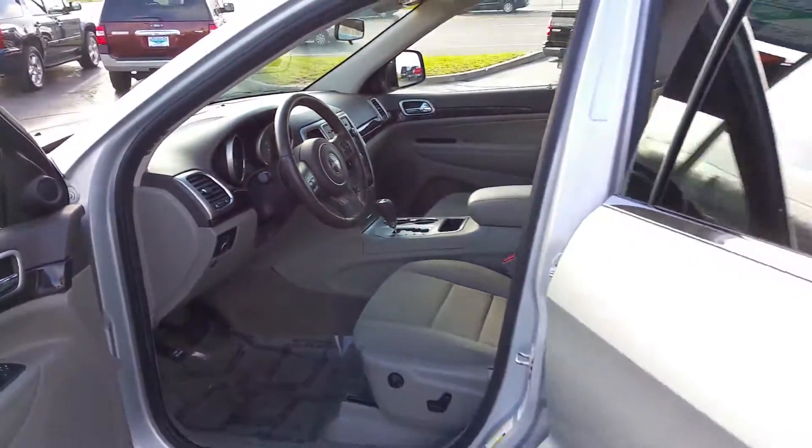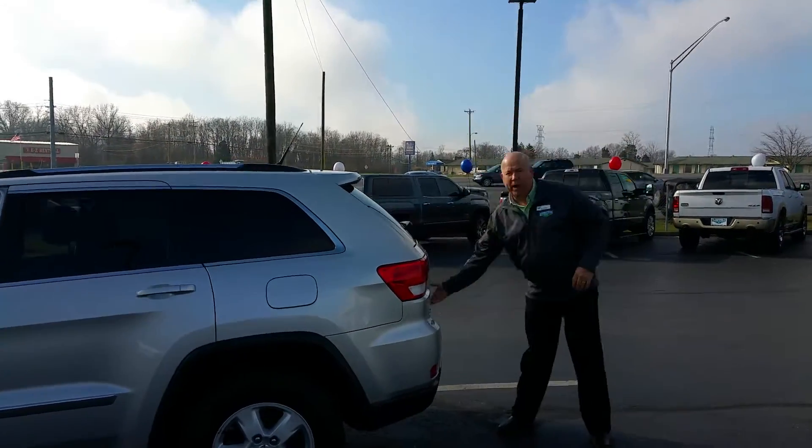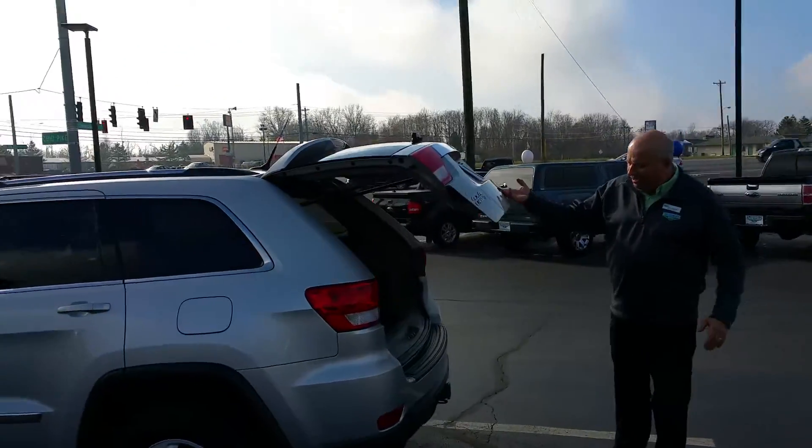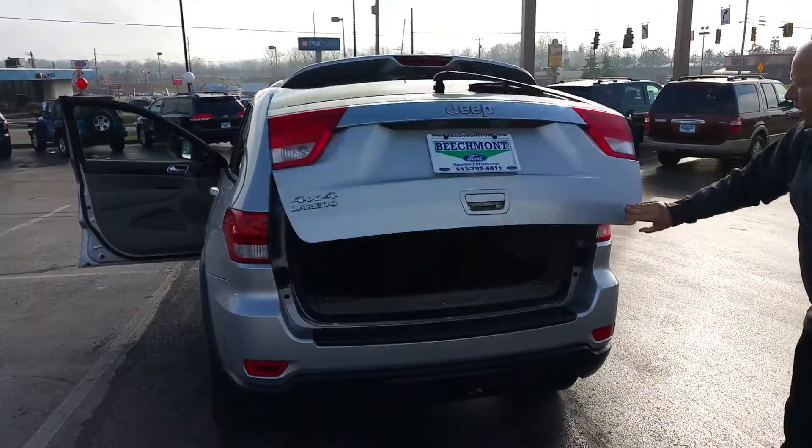This vehicle is going to be value priced on our internet at $16,900. That's a great price for a Laredo Jeep. We've come around to the back — it's got the tow package and the optional Jeep pad. Very nice condition.